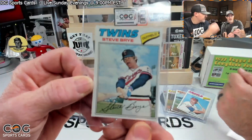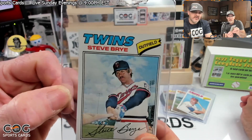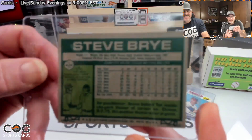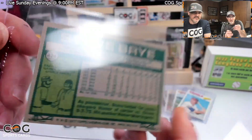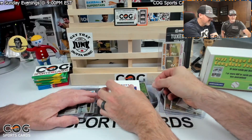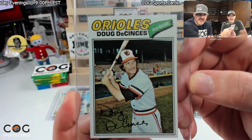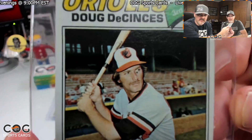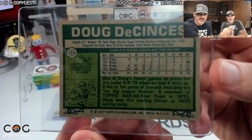Steve Bry — 'Spry Bry,' that was his nickname. Card number 424. All right, let's see if I can pull one better — Doug DeCinces. I do remember him. Look at that jawline — that is a movie star right there, he could have been an actor. Card number 216.